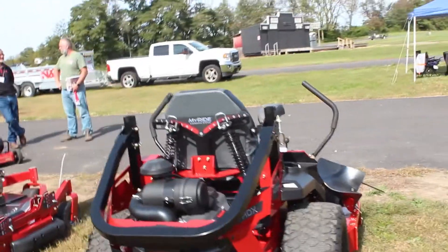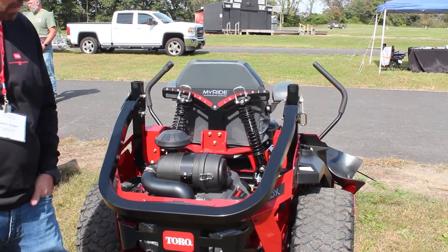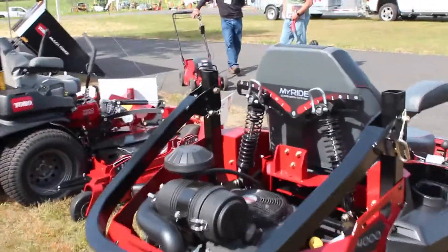This particular model as far as warranty gives you five years, 1200 hours warranty on it. They do have some models with larger pumps that will give you as much as 1500 hours warranty over five years, which is pretty impressive in the mowing industry.